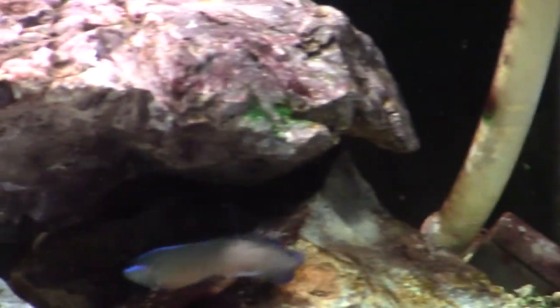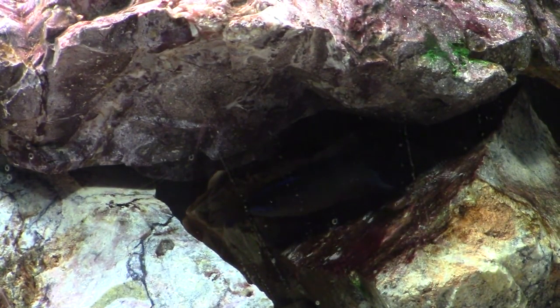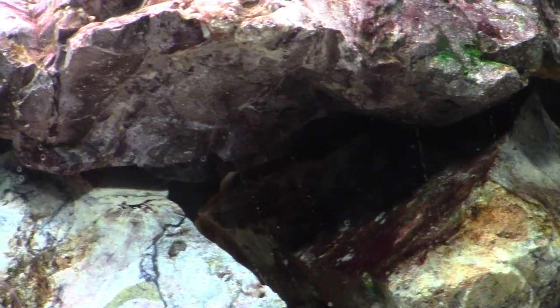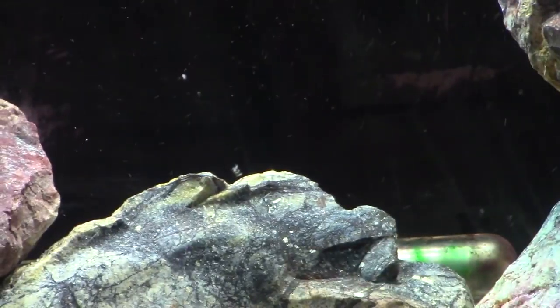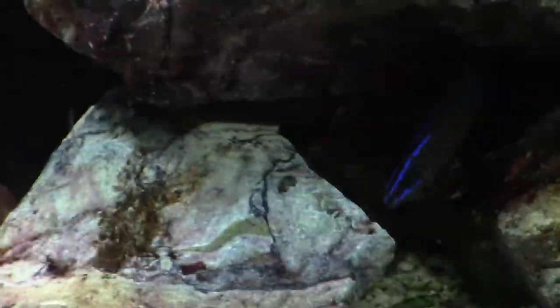Also in quarantine is our new fish — an albidensis springeri hybrid from ORA. He's a really cool fish. My wife saw him, fell in love with him, so we had to get him. He's beautiful. Now the thing about dottybacks is they can be a little troublesome — they like to fight. But this guy's going in a tank that will eventually have five tanks in it, so I don't think it'll be a problem.